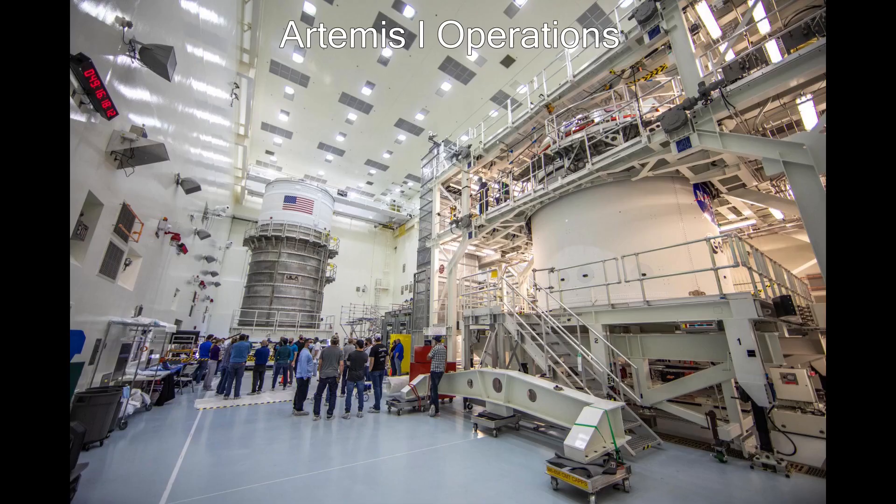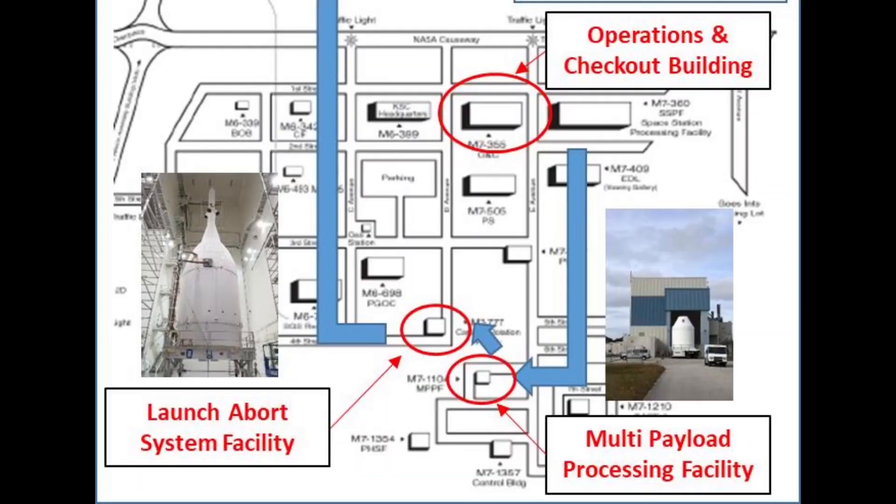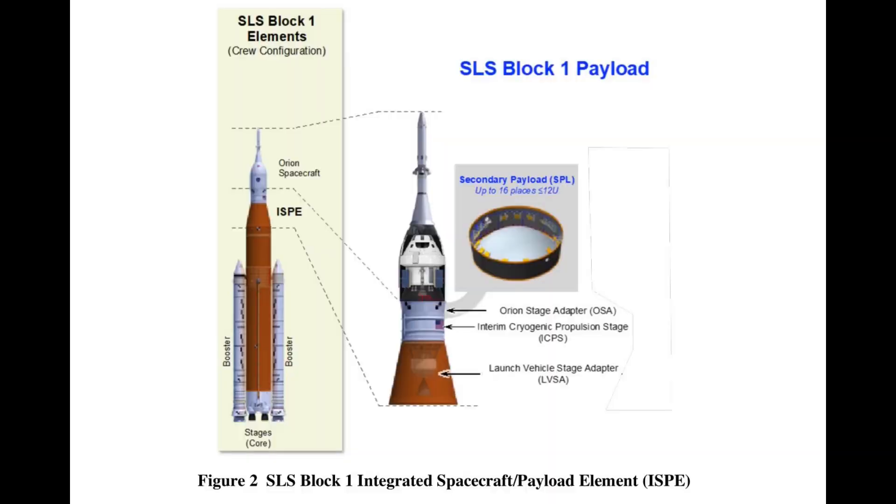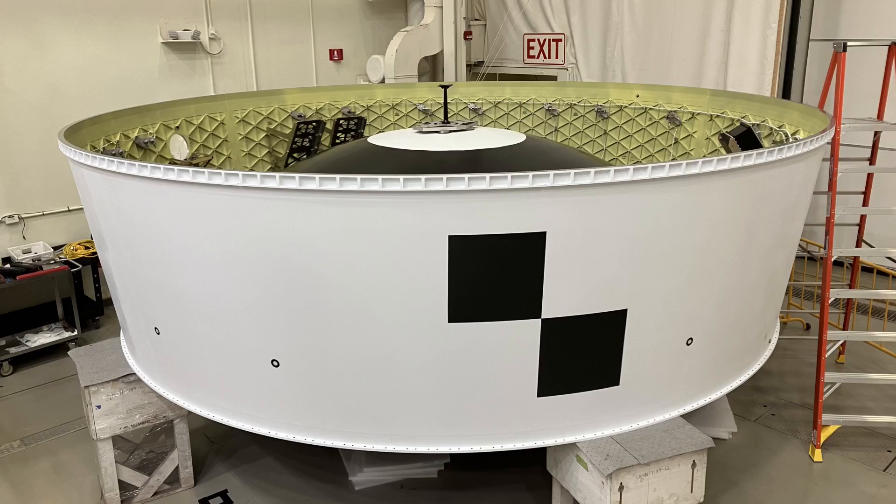Flight commodities will be loaded by EGS on Orion and ICPS in the multi-payload processing facility, the MPPF. From there, the ICPS will go to the VAB where Integrated Operations will stack the stage. Spacecraft Offline Operations will take Orion from the MPPF to the Launch Abort System facility, where the Launch Abort System will be stacked on the crew module, and then the crew module will be encapsulated. From the LASF, the Orion Launch Assembly will then head to the VAB for stacking on SLS. Spacecraft Offline Ops will also process the Orion stage adapter stacked between Orion and ICPS, and EGS will receive secondary CubeSat payloads flying in dispensers attached on the inside of the OSA.